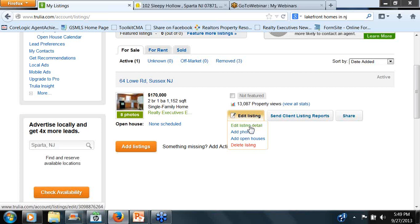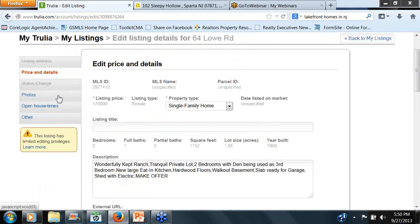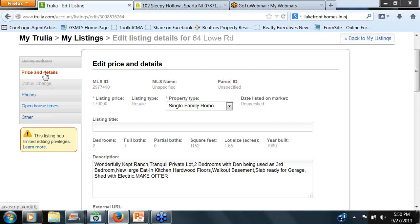Edit Listings — you can edit listing details, add photos, add open houses, and delete listings. Don't know why you'd want to delete the listing since it disappears when it expires, but wacky stuff has been known to happen with syndication. We are depending on several computers and databases and servers all talking to each other and getting it right. So let's go into Edit Listing Detail.